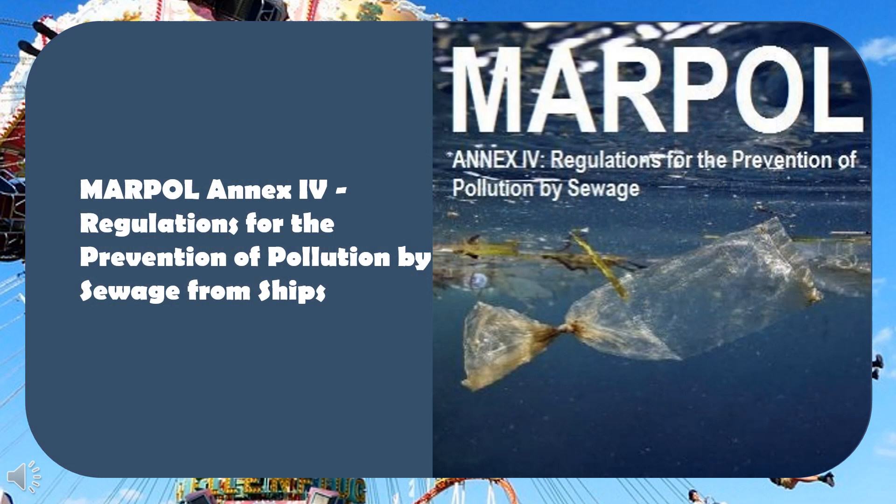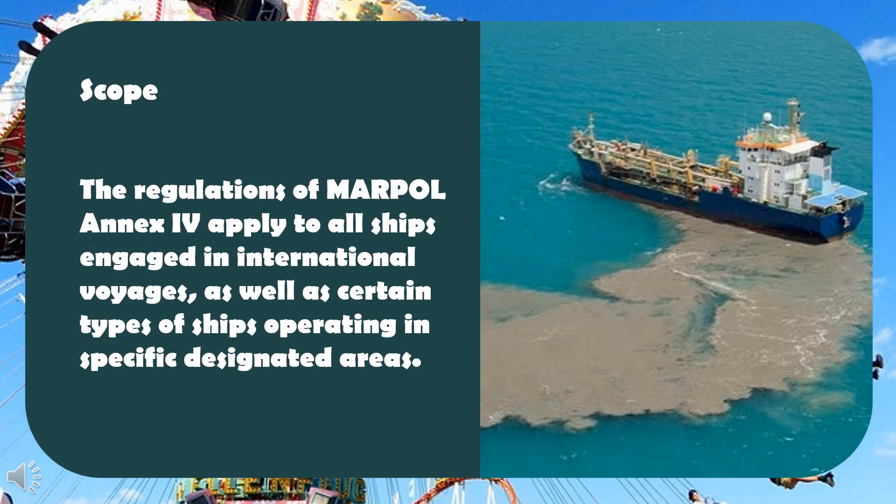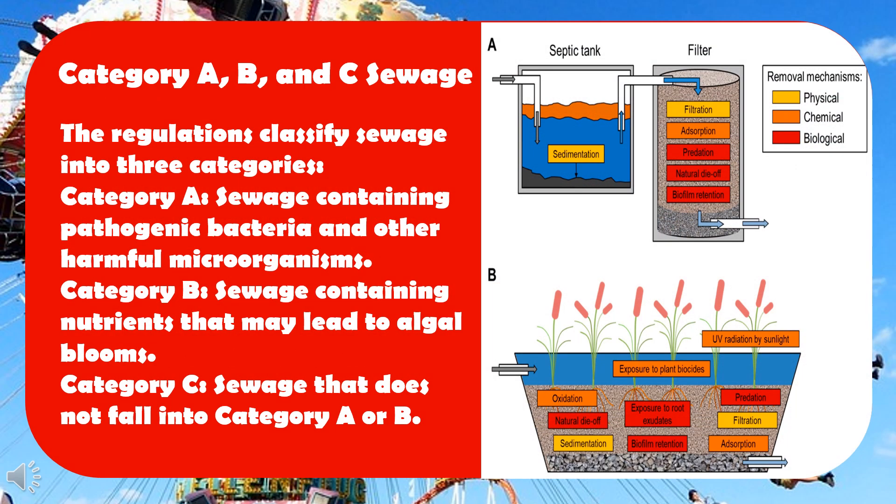MARPOL Annex 4 – Regulations for the Prevention of Pollution by Sewage from Ships. Scope: the regulations of MARPOL Annex 4 apply to all ships engaged in international voyages, as well as certain types of ships operating in specific designated areas. The regulations classify sewage into three categories.